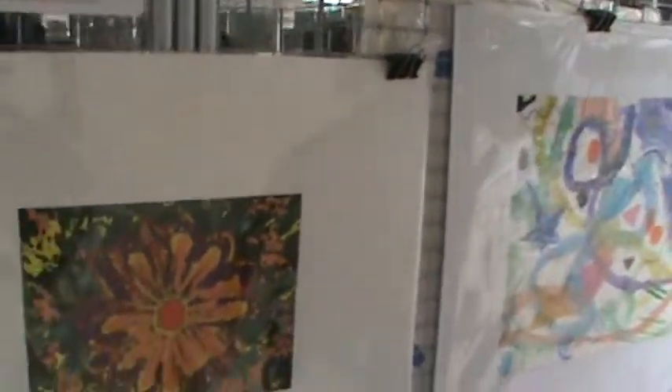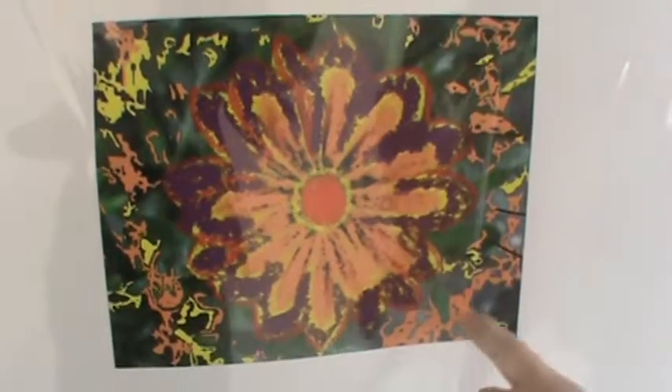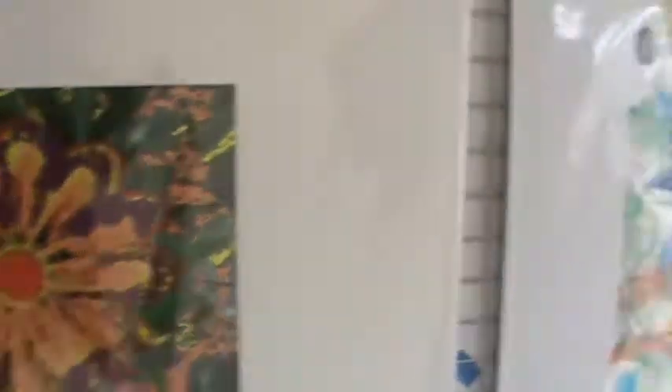This is a pretty talented second grader. This looks computer-generated. Look around here — I think that this could be made on a computer.